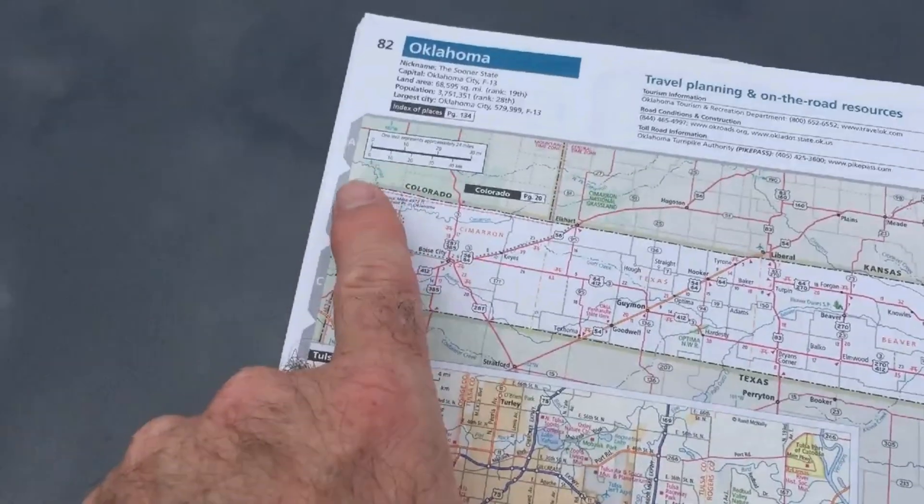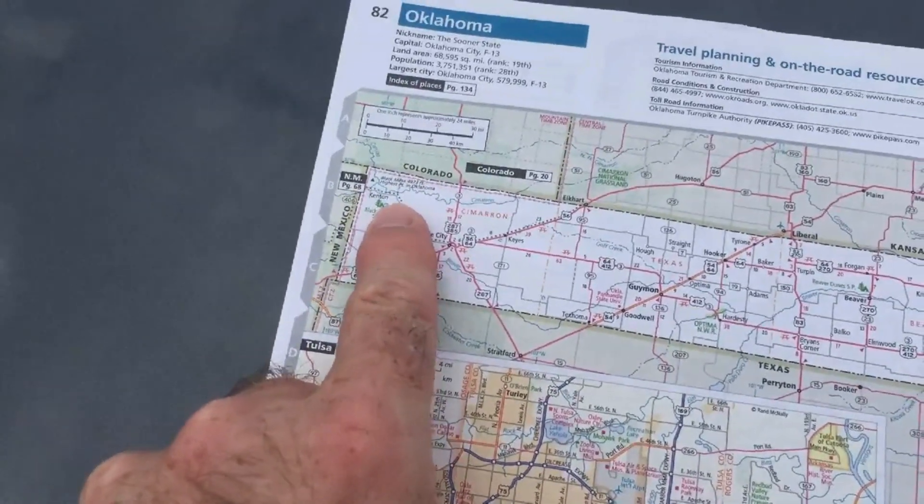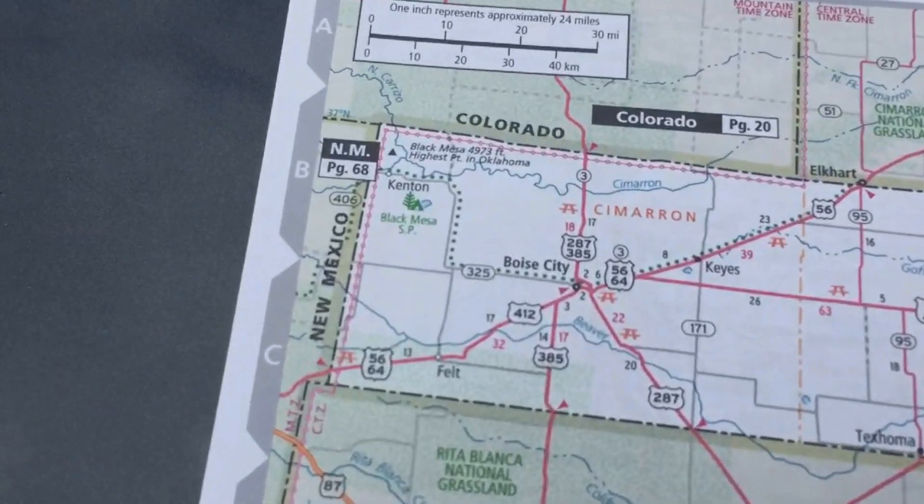There's a camp in the very northwest corner of the Panhandle of Oklahoma known as Camp Billy Joe, and that is where the Okie Tex Star Party is.